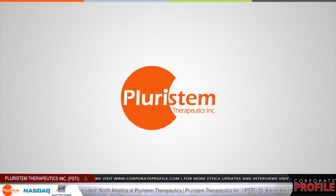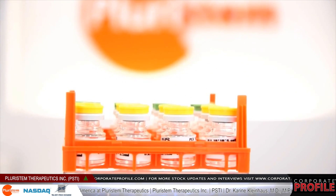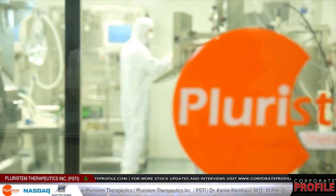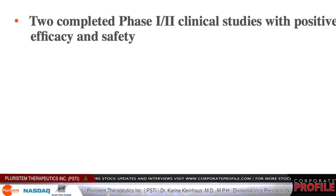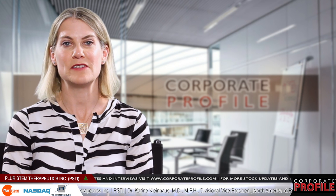We have 170 employees, which is making us the largest company in the space at this time. Investment highlights for our company include the fact that we've completed two Phase 1-2 trials, which have meaningful results suggesting both efficacy and safety for our products.